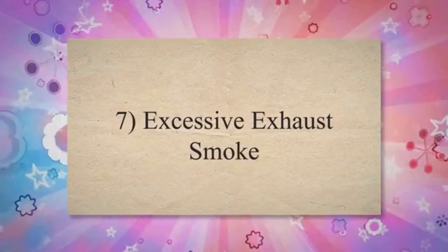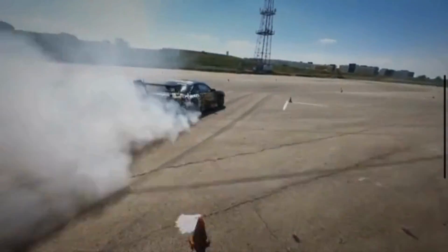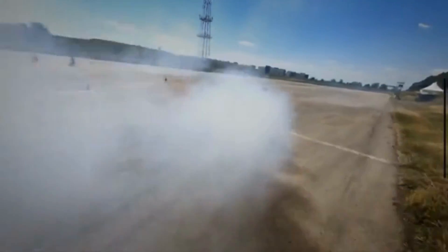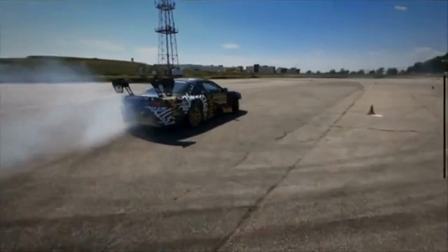Seventh, excessive exhaust smoke. A faulty boost pressure sensor may cause the engine to run rich, meaning there is an excess of unburned fuel in the combustion chambers. This unburned fuel passes through the exhaust system, leading to black smoke emissions.